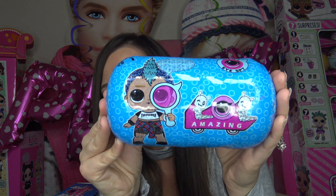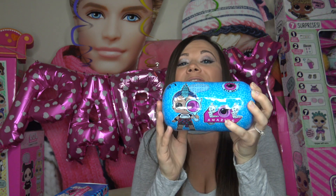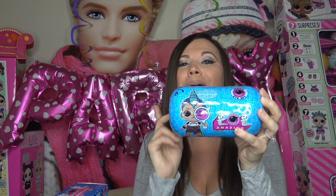Hey everybody, welcome back to my channel. My name is Kristen and in today's video I've got a super weird toy to show you guys. I actually found a fake LOL Surprise boy series and it looks like it's going to be in an under wraps capsule. I do want to point out that fake LOL Surprise dolls are not tested for safety, so we always have to keep that in mind — never purchase fake LOL Surprise dolls.